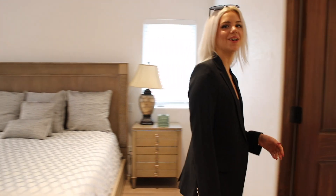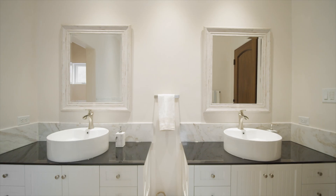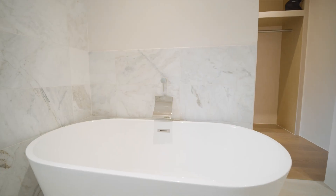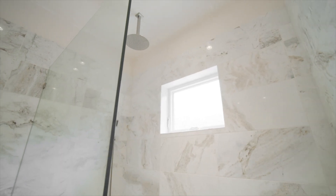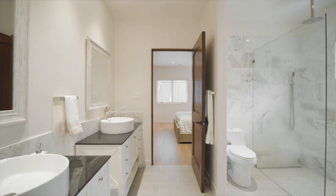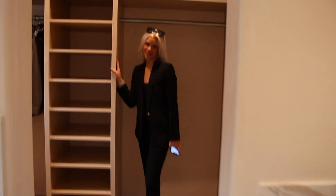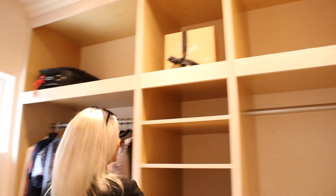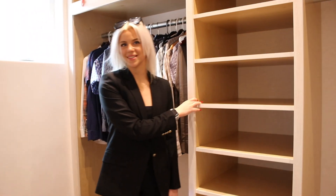Over here we have our beautiful bathroom with a nice spacious bathtub. And here we have this gorgeous closet — I love this so much. In the back, lots of storage space available.